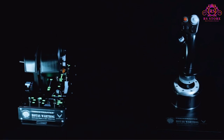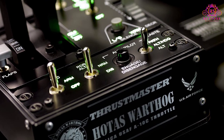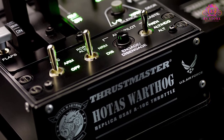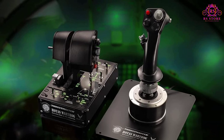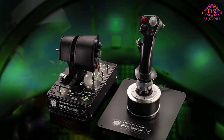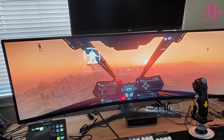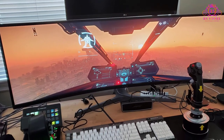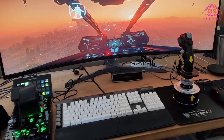Weighing in at over 15 pounds, the build quality on the Warthog is extraordinary, with solid metal bases, metal housing, sturdy materials, and detailed input labeling everywhere. In terms of feel and cost, it makes more budget systems feel like toys. Like other premium HOTAS systems, the Warthog has all the buttons, switches, hats, rotaries, rudders, and joysticks you could ask for.